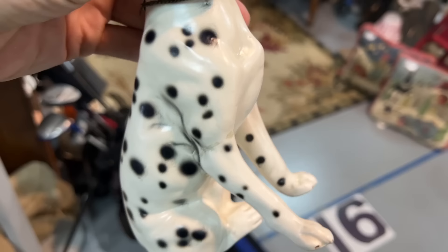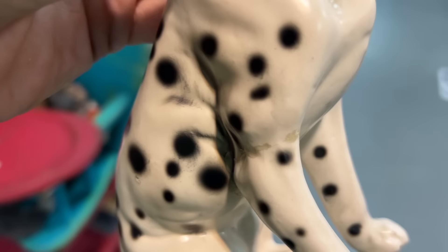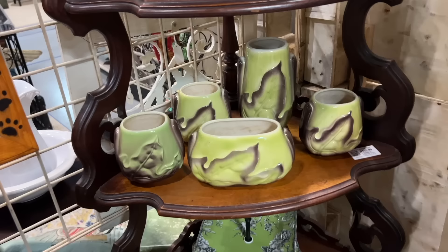It really helps to shop with a buddy because she just pointed out that this poor Dalmatian has had late surgery. He's fine now, but not fine enough to buy. They're priced as a set — they're Royal Copley. They're asking $100 for the five pieces. Great chartreuse leaf design.